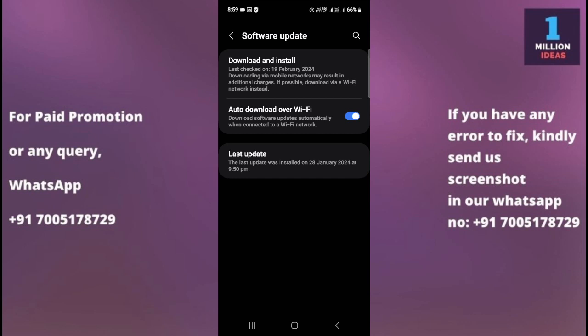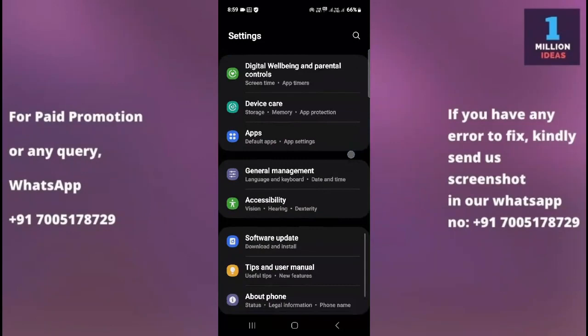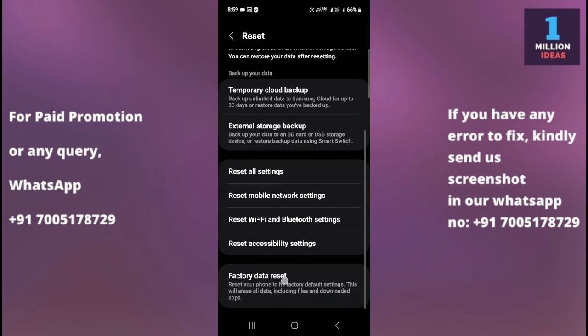The eighth solution is to reset your settings. Go to Settings, then General Management, then Reset Settings, and reset all your settings. After doing that, check whether your problem is gone. If the problem remains, you will need to do a factory reset as the last solution.